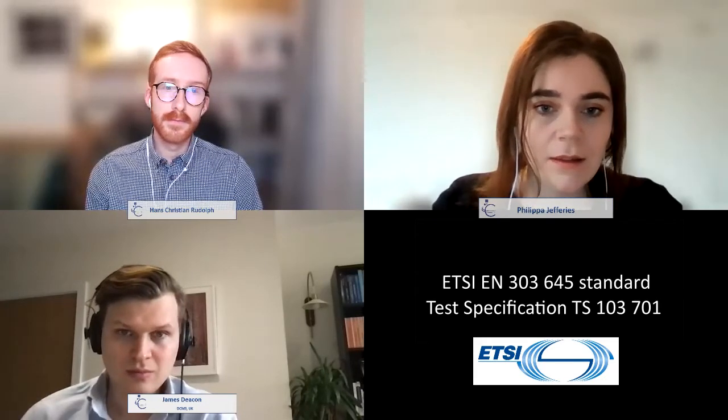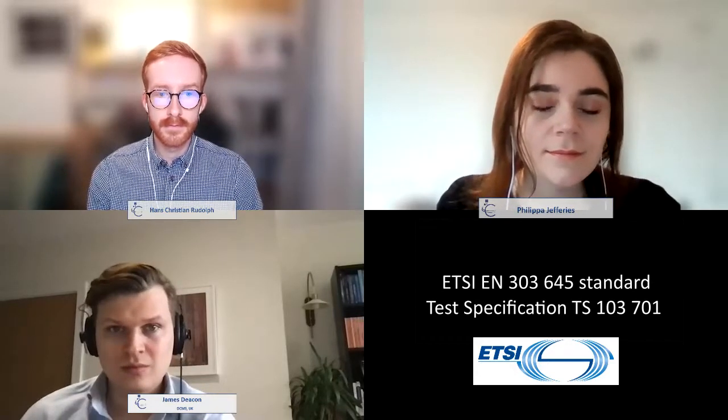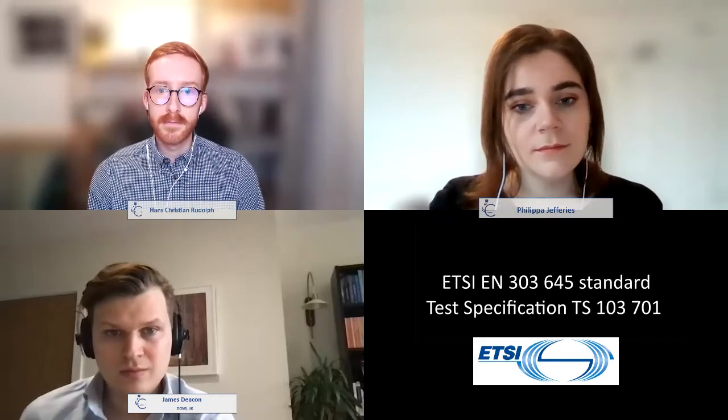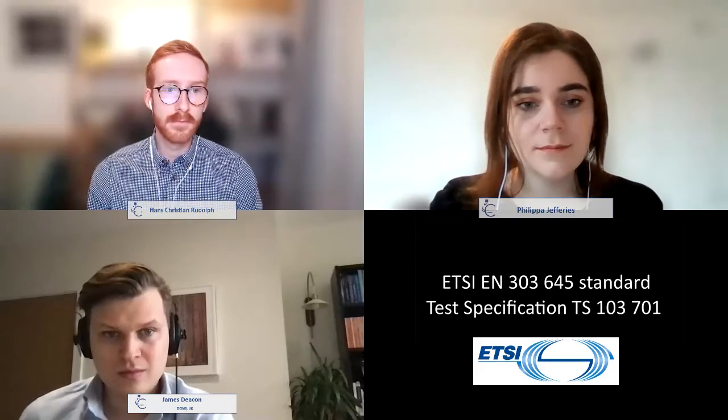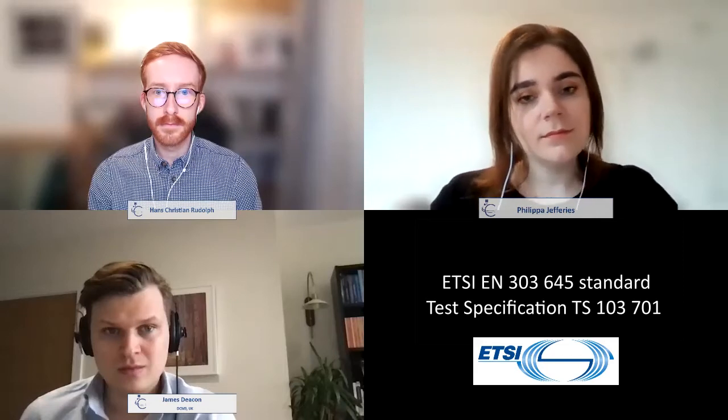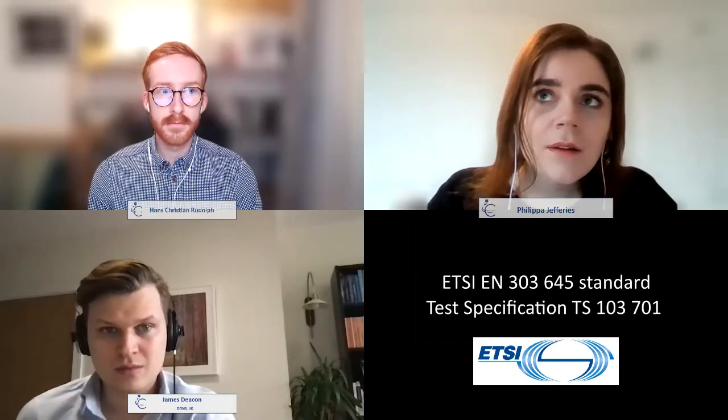The standard and test specification were developed by an impressive and diverse group of experts — government officials, manufacturers from around the world, consumer privacy experts, and academics — all members of the Technical Committee on Cyber Security that produced this standard. As it's adopted by testing houses and accreditation schemes and sees international adoption, you also get feedback from those stakeholders as well.